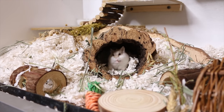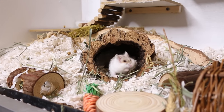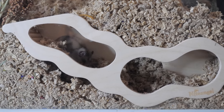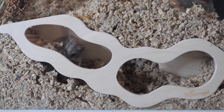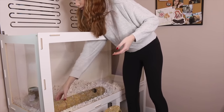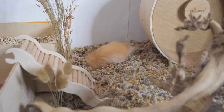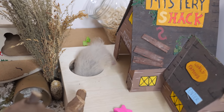Burrow starters: some hamsters just need a little bit of help. Certain dwarf species actually inhabit pre-built burrows made by other animals in the wild. You can help them by giving burrow starters — any sort of pre-made tunnel pushed into the bedding, such as a cork log or a burrow box. You can also buy specific cardboard tunnels that connect together to pre-build a burrow system underneath the bedding, which can help encourage your hamster to continue burrowing from there.